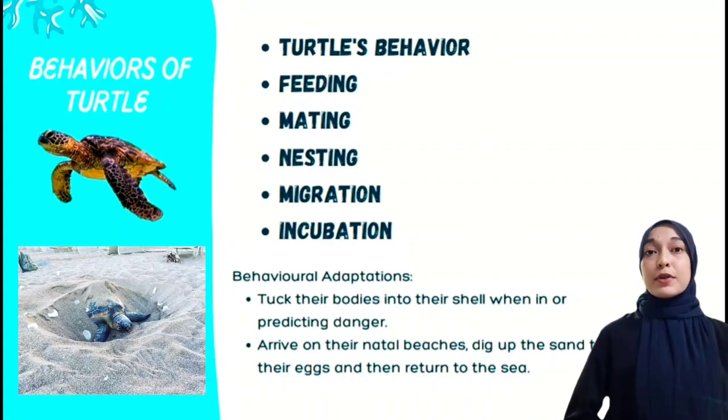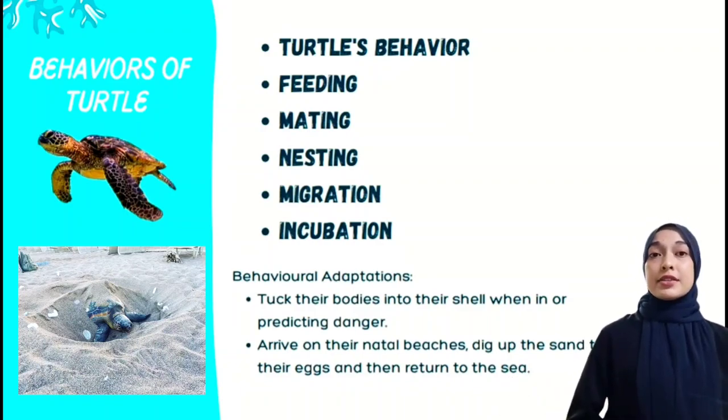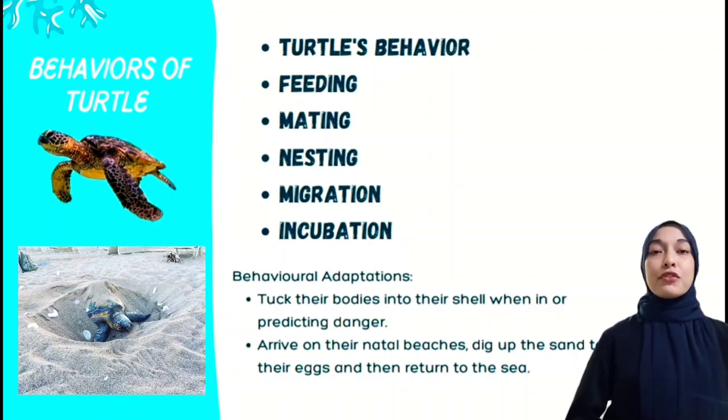Meanwhile, incubation takes about 60 days. Essentially, the hotter the sands surrounding the nest, the faster the embryo will develop. Cooler sands have a tendency to produce more males, while warmer sands produce a higher ratio of females.